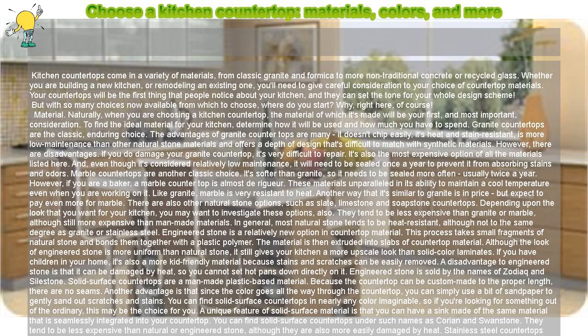Stainless steel countertops proclaim to the world that you are a serious cook. They are non-porous and therefore do not absorb odors, stains, or germs, which also makes them easy to clean. They are not damaged by high temperatures, so you can set hot pans down directly on the countertop without bothering to use a trivet. The disadvantages are that they show fingerprints easily, are expensive, and will look out of place in all but the most contemporary kitchens.